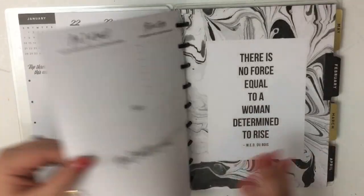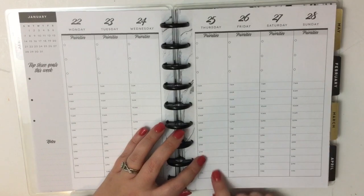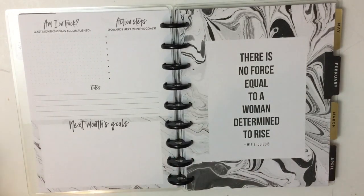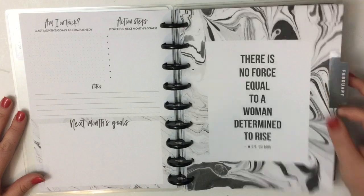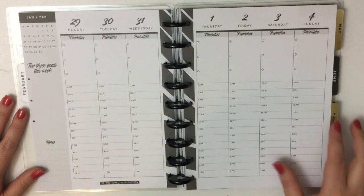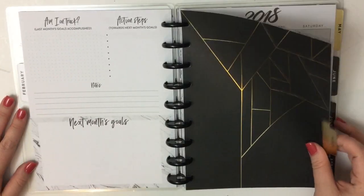Each week is laid out the same way. The hourly goes from 7 a.m. to 7 p.m., by the hour — not every 30 minutes. Then this is February: 'There's no force equal to a woman determined to rise.' February monthly, February weekly has these stripes that almost look like zebra stripes. Then we go to March — super classy with that gold foil.